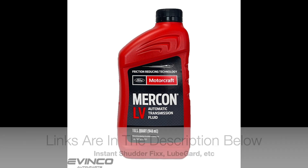This time the effects have been even greater, even better. It is my hope that I won't have to add Instant Shutter Fix to this transmission again. I think that adding the Lube Guard works better with it. I didn't take out a lot of fluid — just enough to make a difference — and it did.